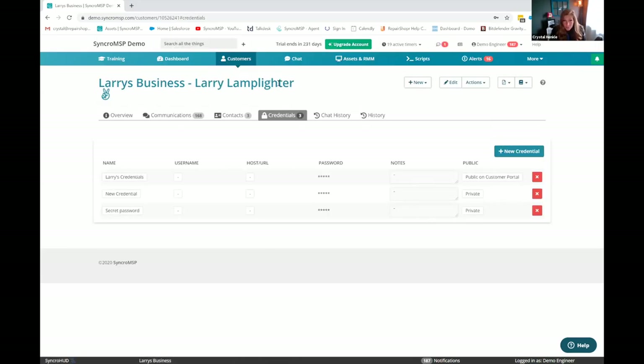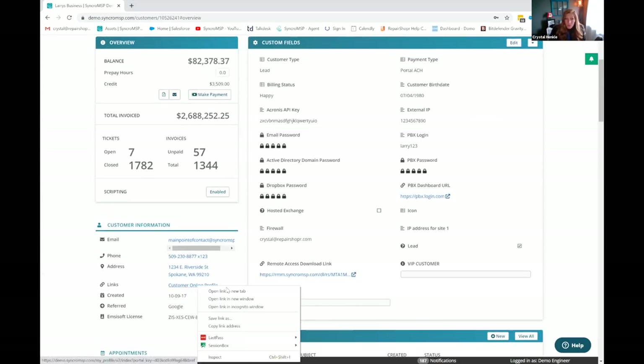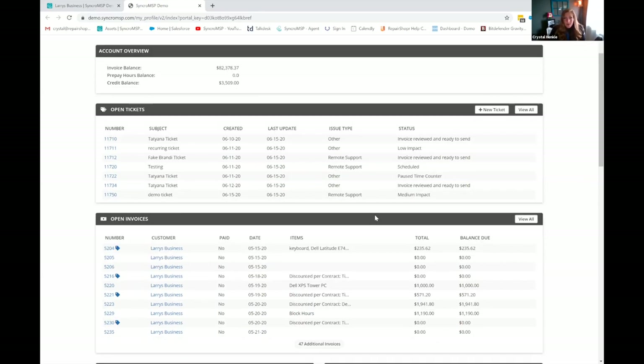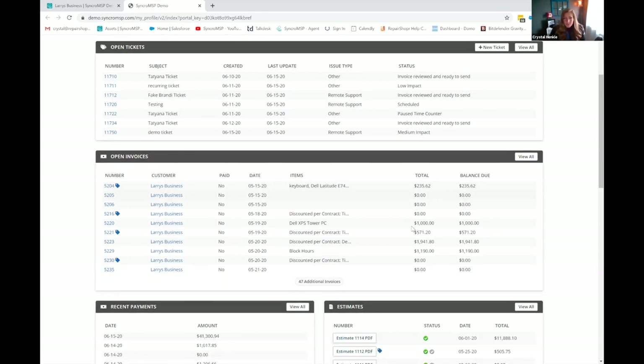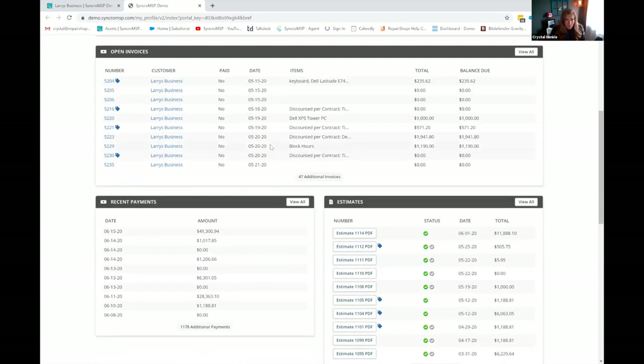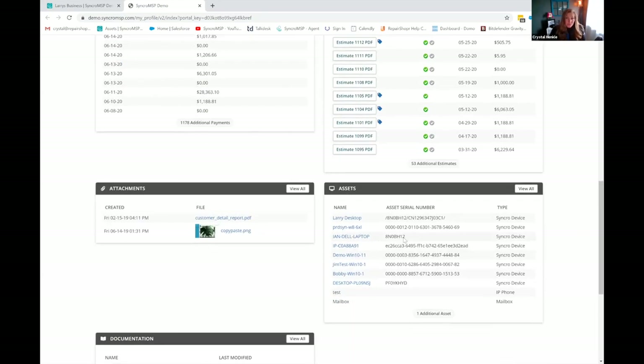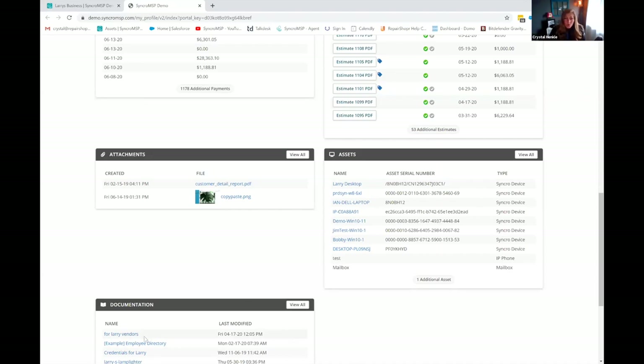We do have the ability to store credentials. The main difference between credentials and storing encrypted custom fields is that credentials can actually be passed to your customers via the customer portal, whereas custom fields are going to be internal only. Speaking of the customer portal, it's worth just showing this quickly. We've given the ability to customize the color scheme. You can add your logo, and you can also have different portal permissions now.